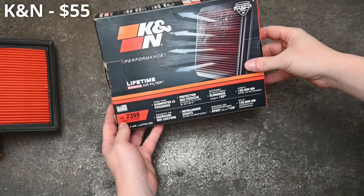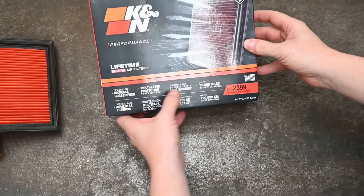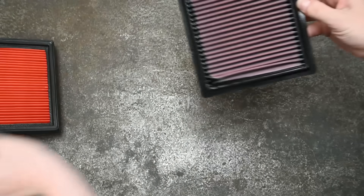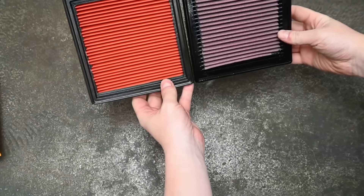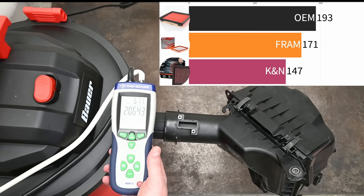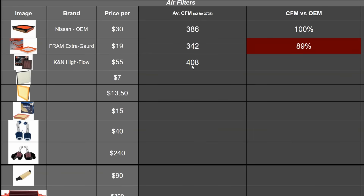This is the K&N high-flow performance air filter, bought for $55 - you'd need two so that's a $110 proposition. They claim to increase horsepower by flowing air more easily and last much longer since it's not paper media and can be cleaned. It seems to have about the same amount of filter exposed as OEM. The K&N gets a very respectable 204 CFM average - that's 408 CFM combined with your dual intake boxes under the hood, and just about 106% of OEM parts.